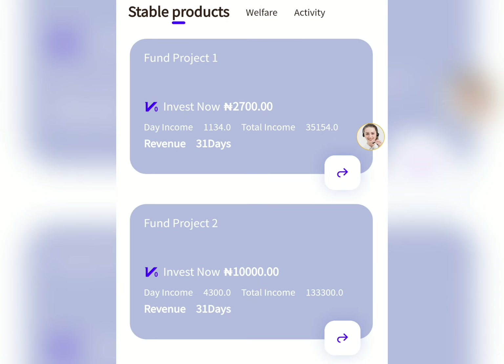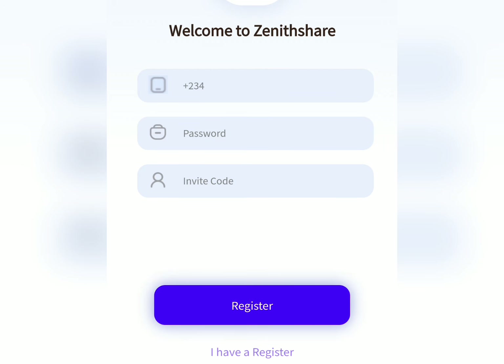The very first thing you need to do is click the link in the description of this video to create an account for yourself. Once you click on that link, it will take you to the page where you're going to create an account. You'll be asked to provide your phone number, your password, and the invite code will be there. Once you do this, just go ahead and click the register button to create your account.